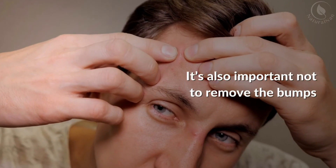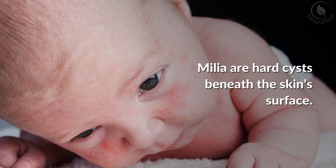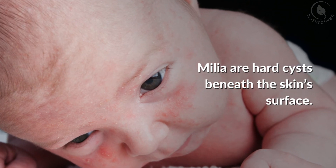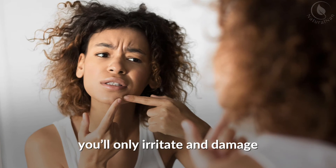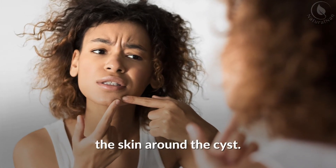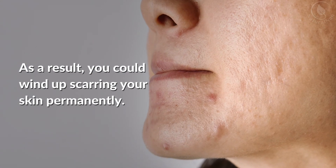It's also important not to remove the bumps by squeezing or scraping them. Milia are hard cysts beneath the skin surface. If you try to remove them forcefully, you'll only irritate and damage the skin around the cyst. As a result, you could wind up scarring your skin permanently.